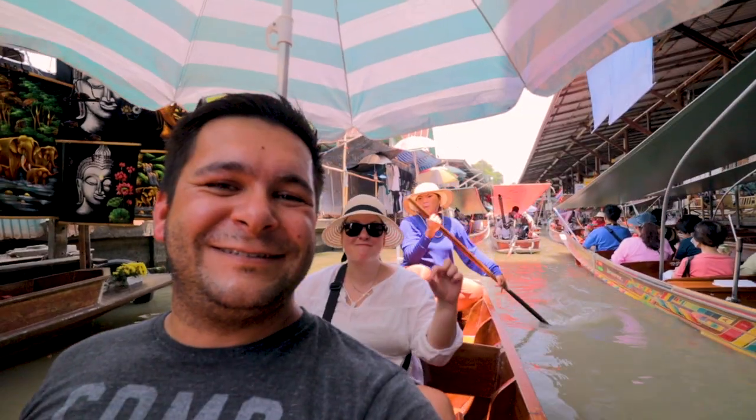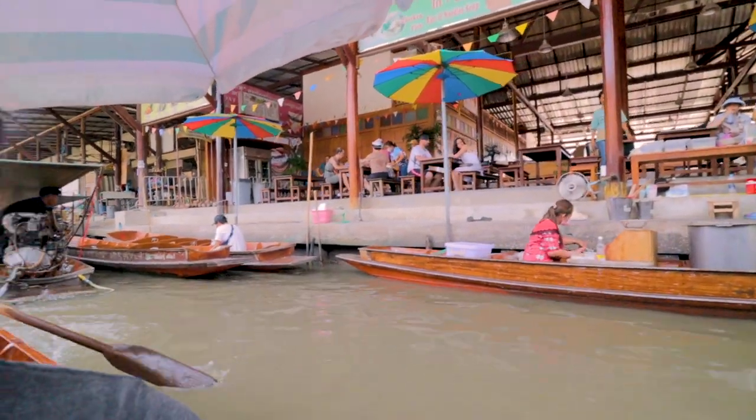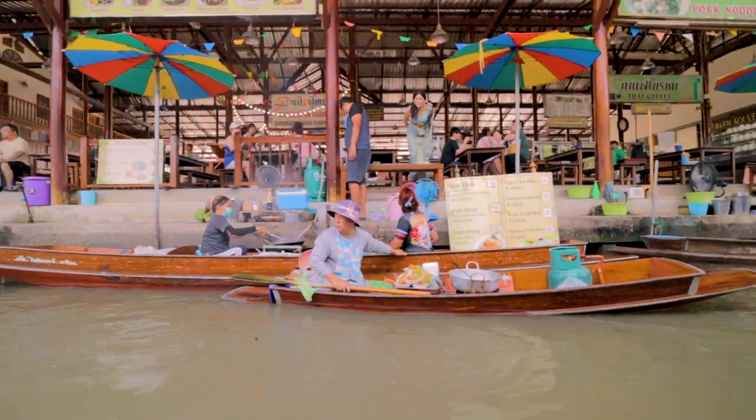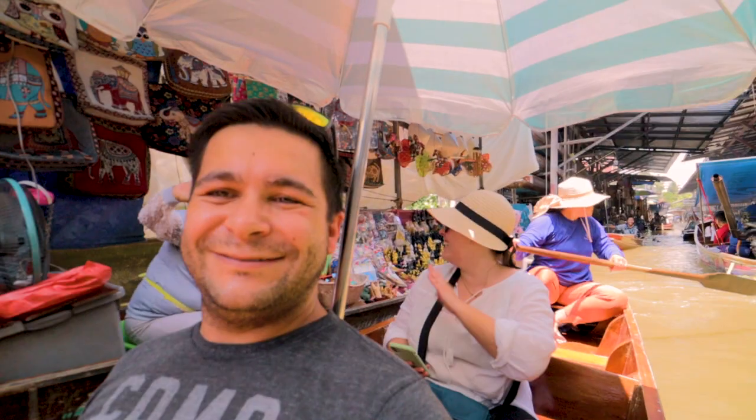I think we've entered kind of like the food market area. If you want, you can get right off — they've got a food court area where you can sit down and grab something to eat. They're also just coming up with boats serving Pad Thai right to you. Soups, all the traditional foods. Overall amazing day so far — this is so cool.